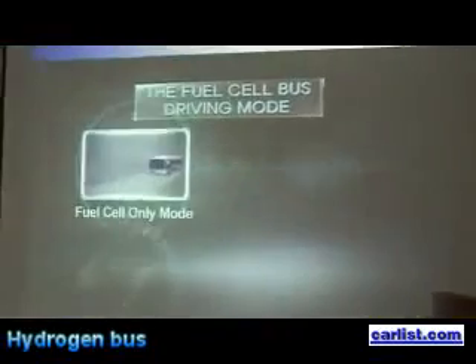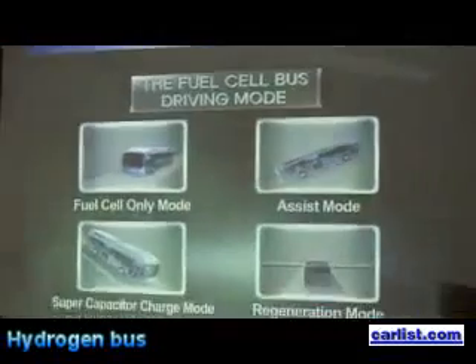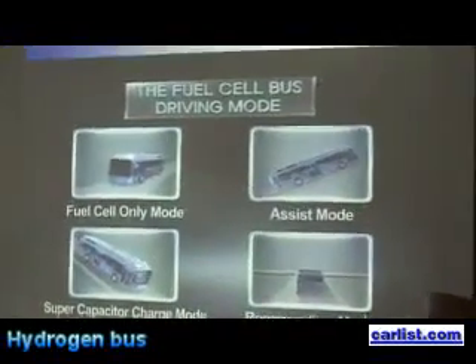From energy preservation and high output, the fuel cell bus operates in the following four driving modes, depending on driving conditions.